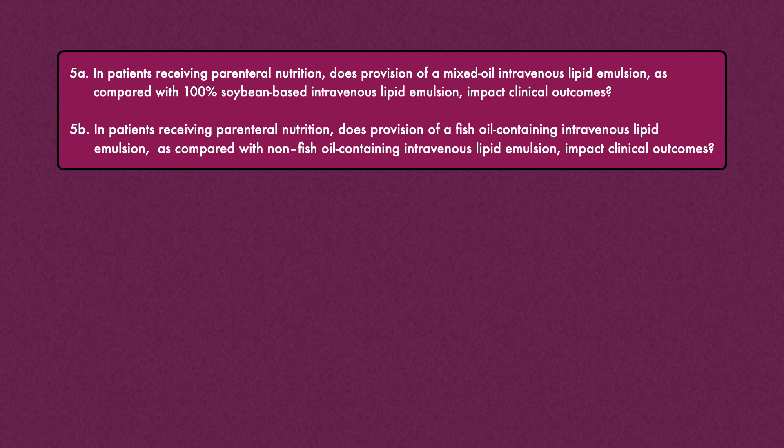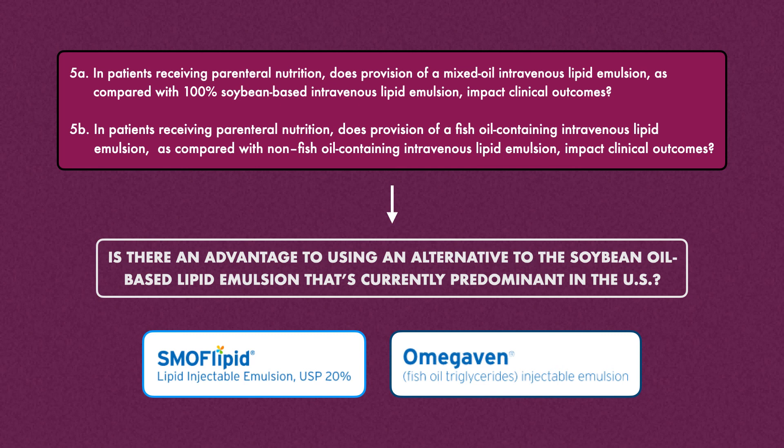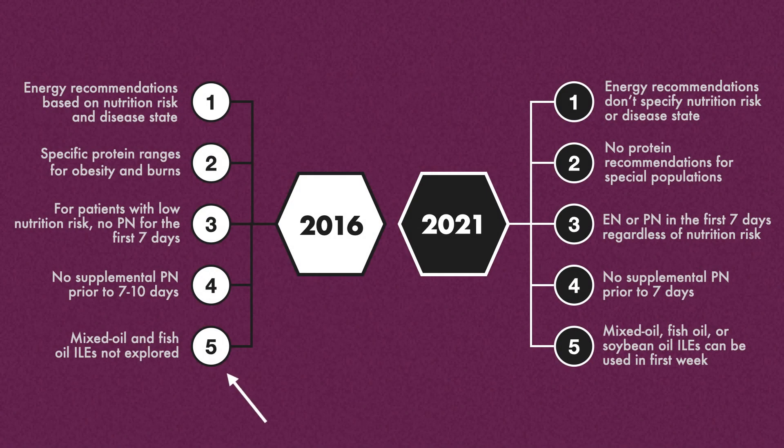The fifth question explores whether there is an advantage to using an alternative to the soybean oil-based lipid emulsion currently predominant in the United States. This has been a hot topic as products like SMOFlipid and Omegaven have emerged as potentially less inflammatory options. Nevertheless, for both alternatives, not enough statistically or clinically significant differences in patient outcomes were found in available RCTs to give either one the edge over soybean oil-based lipid emulsions. This was supported by quality of evidence rated low and a strength of recommendation that is weak. Since these products are new, they were not explored in the 2016 guidelines, and much more research on lipid emulsions is expected in the next five years.